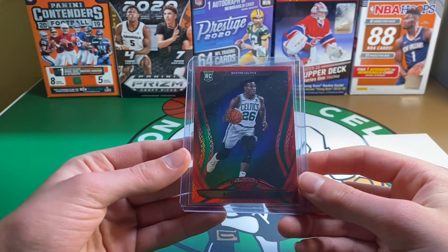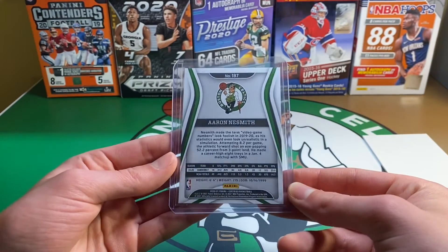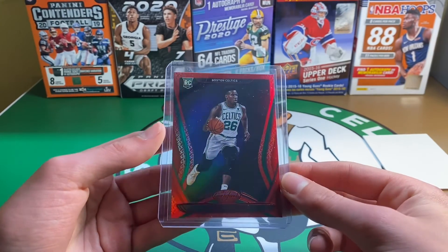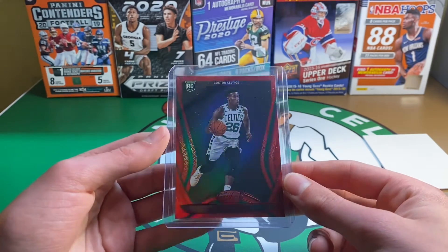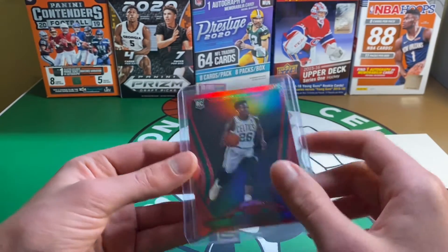First we got an Aaron Nesmith — Red Mirror, really nice Parallel. I think there's a blue one too, both are not numbered. Certified is a really nice product in my opinion, has the nice RPAs.